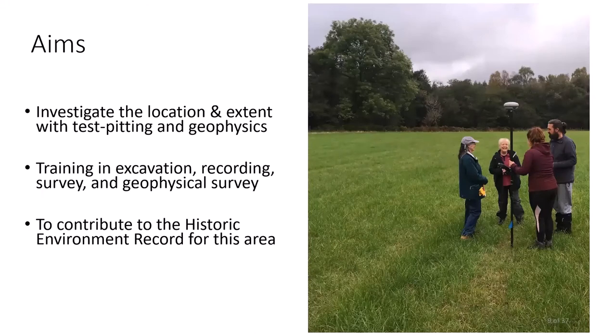Our aims at Kelty Bridge over four days last September were to gather more evidence as to the nature of the site — that is, whether it fits into this class of monument, a post or pit-defined cursus. We were also hoping to explore the extent of the site and compare this to the aerial photo transcription, locating the features more accurately through geophysical survey and test pitting, and contributing to the historical environment record for the area. The project was carried out by community volunteers offered training in excavation, recording, survey and geophysical survey.